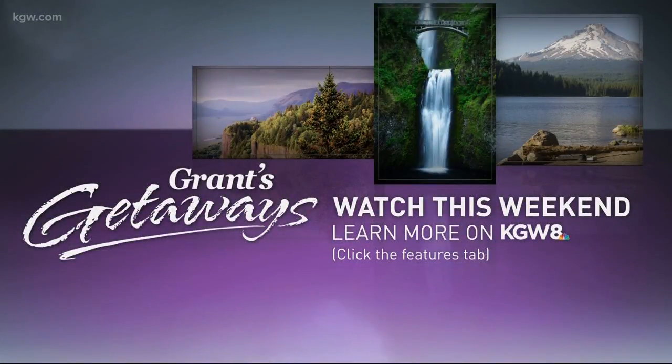You can find more information on KGW.com. Click on the Grant's Getaways page — it's under the Features tab. You can also watch his 30-minute show; it airs Saturday afternoon at 4, right here on KGW.